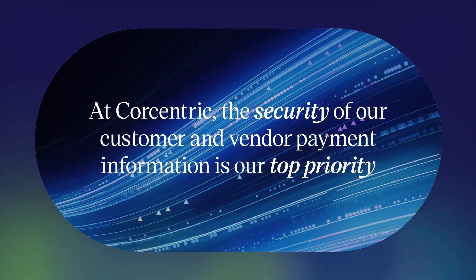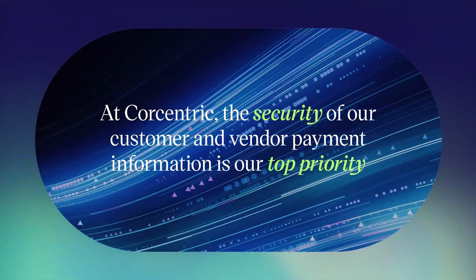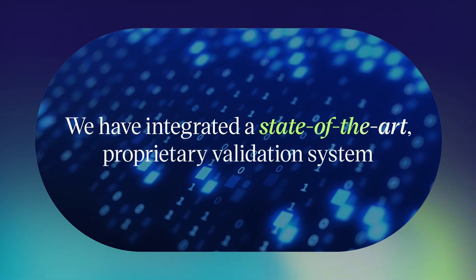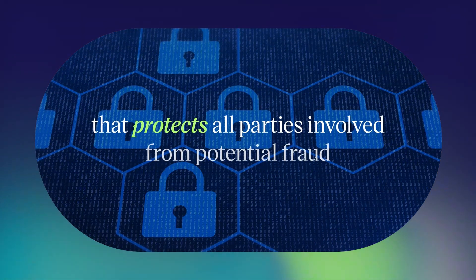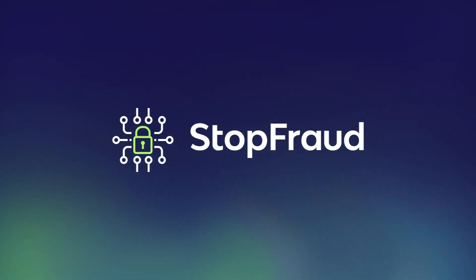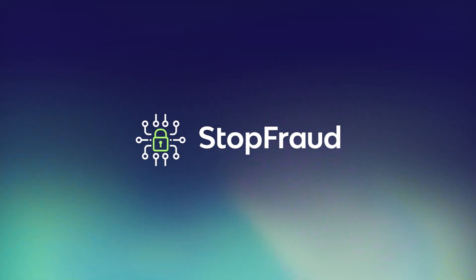At CoreCentric, the security of our customer and vendor payment information is our top priority. We have integrated a state-of-the-art proprietary validation system that protects all parties involved from potential fraud. We call our system StopFraud because our validation stops potentially fraudulent activity in its tracks.